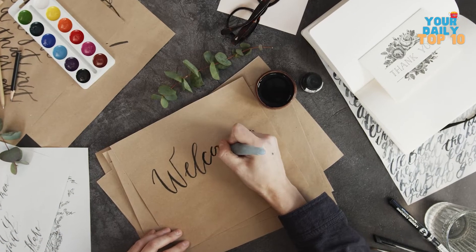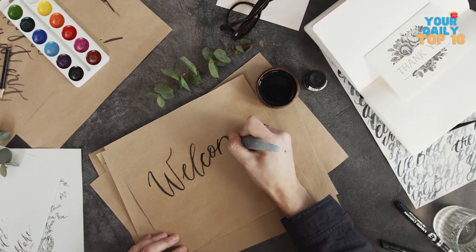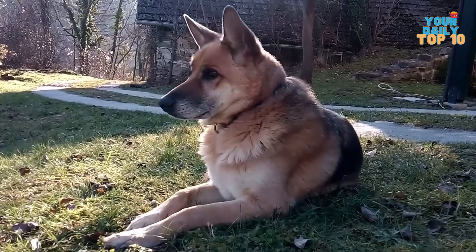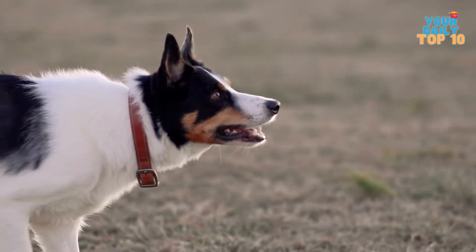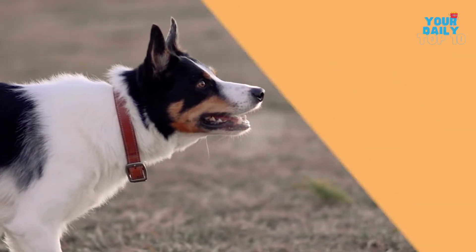Hey guys, welcome to your daily top 10 and thanks for tuning in. Are you wondering what the 10 best trainable guard dogs are that could defend you, your possessions, and your loved ones? Stay tuned!